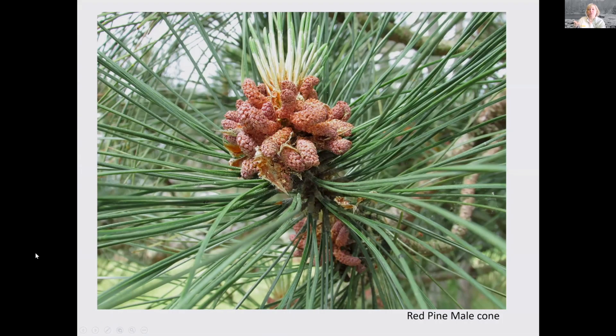Now here's what those male cones look like. They have a whole bunch of little cone-looking shapes to them, and they carry the pollen on the tree. If you want to get a little nerdy about it, you can call them the micro sporangia stroboli — something like that.